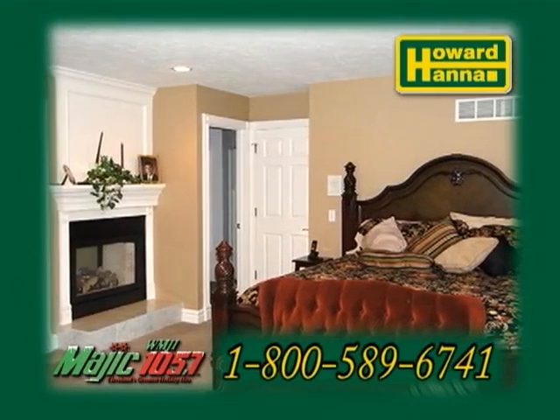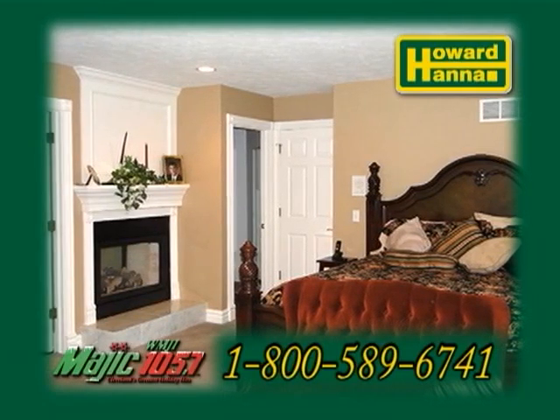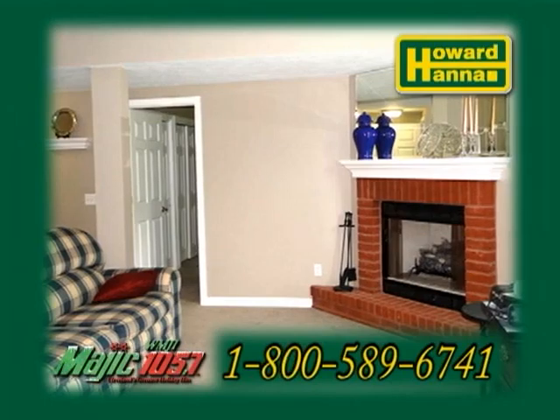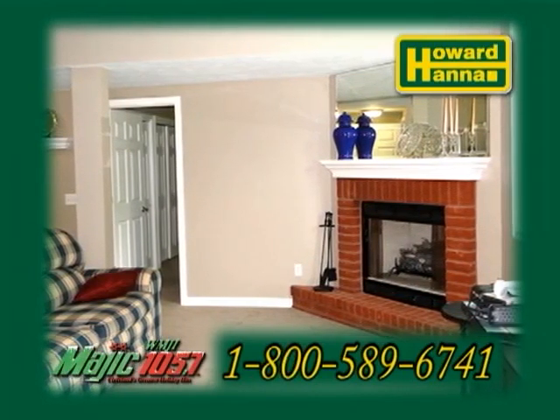The vaulted master suite offers a sitting area and a see-through fireplace to a deluxe jacuzzi bath. The finished walk-out lower level is complete with a family room, a game area, and a full in-law suite.